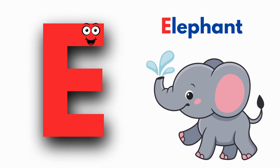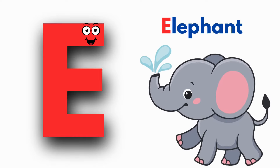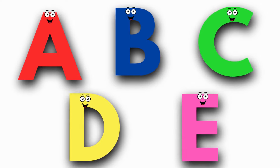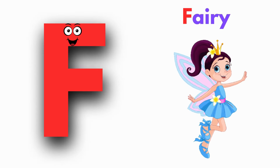E is for Elephant. E, Elephant, E, E, Elephant, E, Elephant, E, Elephant. F is for Fairy. F, Fairy, F, Fairy, F.